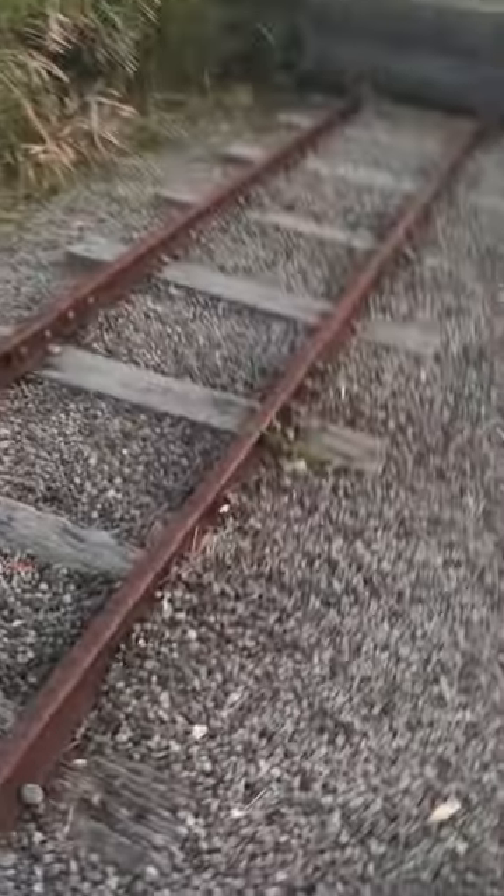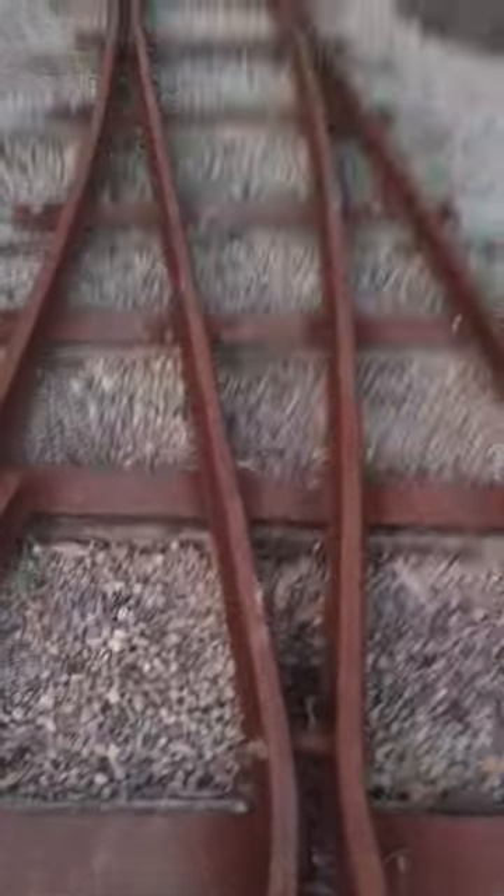And this is a siding. You can see just train tracks in here. I don't know what sidings are, but tell me in the comments. So here we are — you can see the switch is still there.